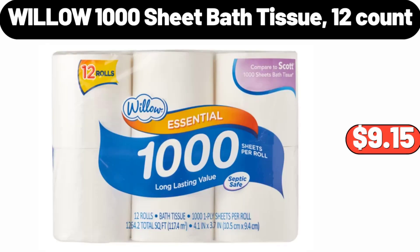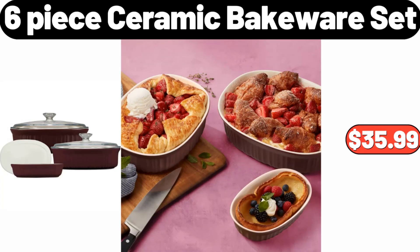Willow 1000 Sheet Bath Tissue, 12 Count, $9.15. Six-Piece Ceramic Bakeware Set, $35.99.